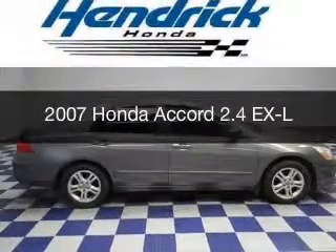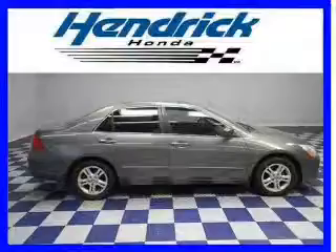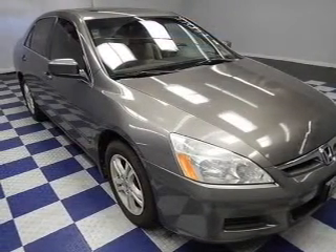This is a used 2007 Honda Accord, powered by front-wheel drive, a 2.4-liter 4-cylinder engine, and a 5-speed automatic transmission.